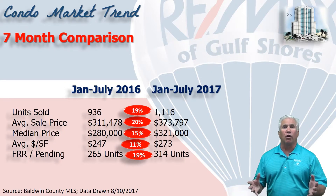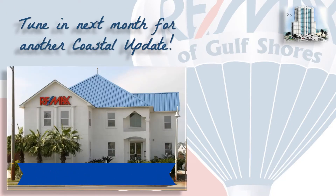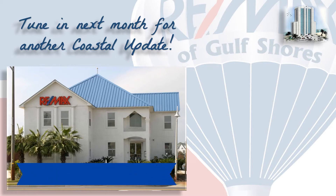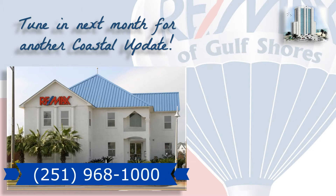The summer rush is over, and we've had a tremendous summer. If you're thinking about buying, it's a great time to come down here and leisurely look at some condos and still enjoy our beautiful weather. If you're thinking about buying or selling here along the beautiful Alabama Gulf Coast, contact your local market experts on the Kevin Corcoran team at RE-MAX of Gulf Shores so that they can help you with that decision.